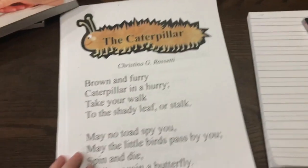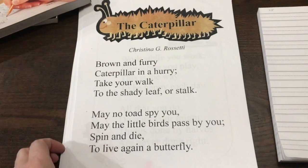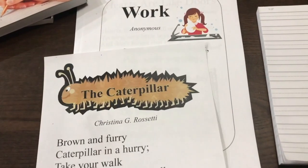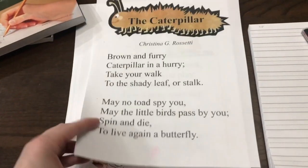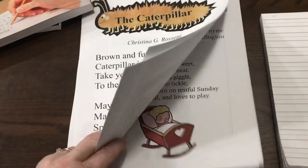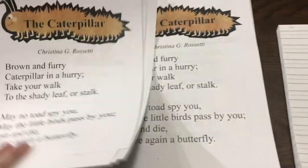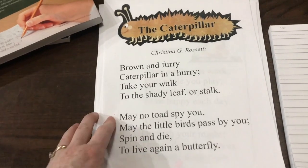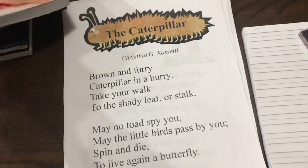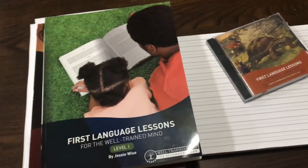The last thing I wanted to point out are these printable poems — I'm going to put the link in the description box. A mom made these and put them up on a website for free, so you can print these out, put them in a binder, and bind them into a book along with the colored pictures for picture narration. Always have them easy to reference. I printed out two copies for two different daughters — it's a free printable and I will link it in the description box. If you have any questions about this program, please let me know and I'll be happy to help.